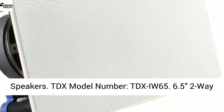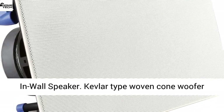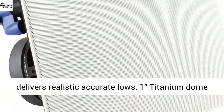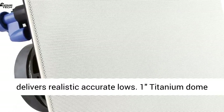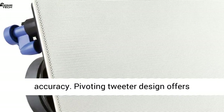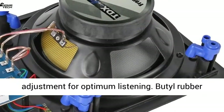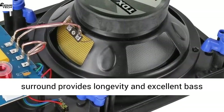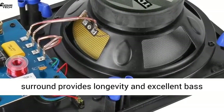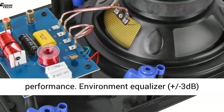4 x 6.5 in-wall speakers. TDX model number TDX IW65 — 6.5 two-way in-wall speaker. Kevlar type woven cone woofer delivers realistic accurate lows. Titanium dome tweeter reproduces high frequencies with extreme accuracy. Pivoting tweeter design offers adjustment for optimum listening. Butyl rubber surround provides longevity and excellent bass performance.